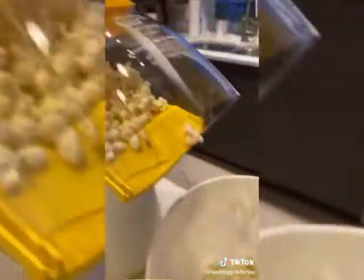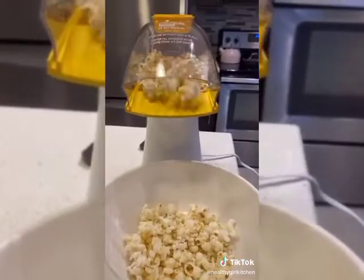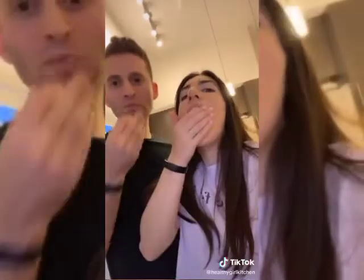You don't need any oil for this so it's super low calorie and such a healthy snack. We do this all the time and it makes us feel like we're at the movie theater. Honestly this is the best $20 purchase I've made in a long time.